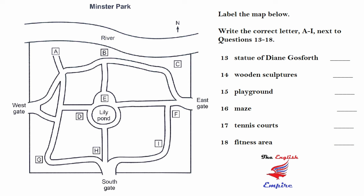Let me tell you about some of the changes that have been made and some things that have been retained. If you look at this map, you'll see the familiar outline of the park, with the river forming the northern boundary, and a gate in each of the other three walls. The statue of Diane Gosforth has been moved. It used to be close to the south gate, but it's now immediately to the north of the lily pond, almost in the centre of the park, which makes it much more visible.